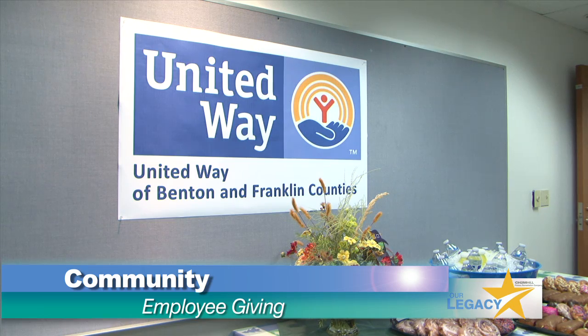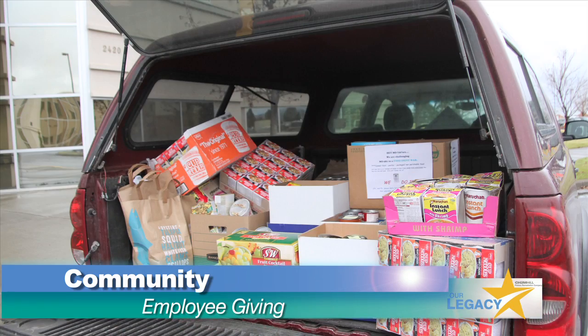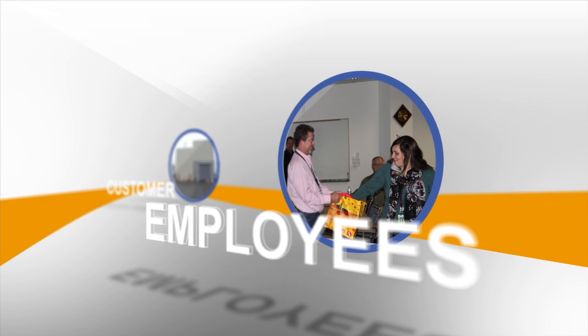CHPRC employees also contributed to the United Way and showed their generosity by fundraising and contributing food and gifts for the holidays. Our work in the first three months of the new fiscal year further demonstrates CHPRC's continued commitment to our community, our employees, and our work here at Hanford.